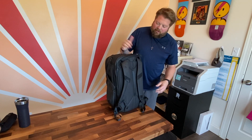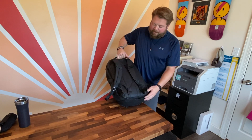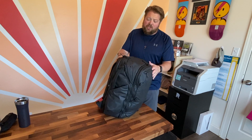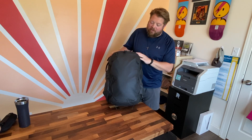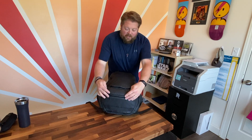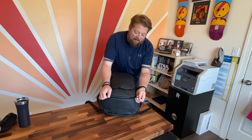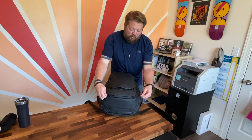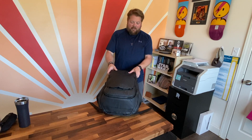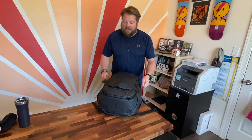There are grab handles everywhere on this thing — on either side, the top, and I believe on the bottom as well. The bag is packed out for way more than I needed and you can see it almost puffing through. There are expansion pockets — these two little zippers here. The zipper itself feels good; the zipper pulls are really tiny and thin, which I think was done smartly so you won't confuse them with other zipper pulls. It can expand, though I did not expand it for my trip.